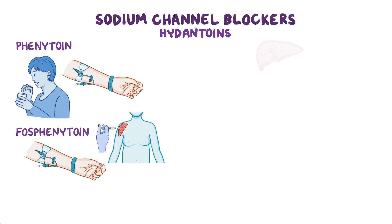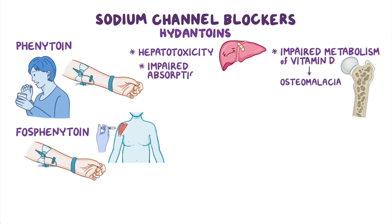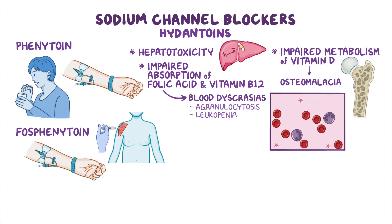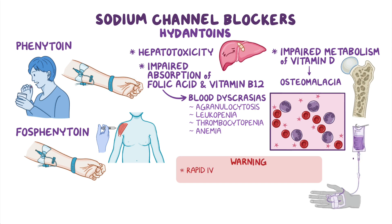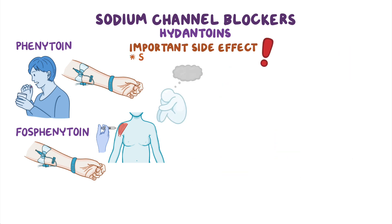In addition, these medications can cause hepatotoxicity, as well as impaired metabolism of vitamin D, which can result in osteomalacia. Moreover, these medications can impair the absorption of folic acid and vitamin B12. This can lead to hematologic side effects, often referred to as blood dyscrasias, such as agranulocytosis, leukopenia, thrombocytopenia, and anemia. As a boxed warning, rapid IV administration can result in hypotension and cardiac arrhythmias. Finally, a very important side effect is suicidal thoughts.